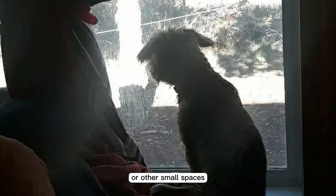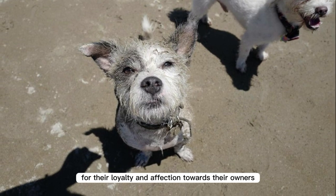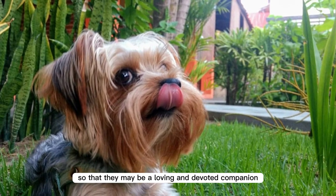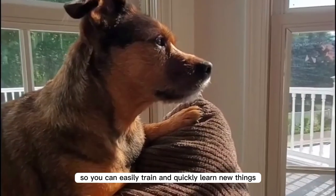Pitbulls and Pitbull Yorkshire Terrier mixes are known for their loyalty and affection towards their owners, so they may be a loving and devoted companion. These toy breed dogs are also intelligent terrier breeds, so you can easily train them and they quickly learn new things.